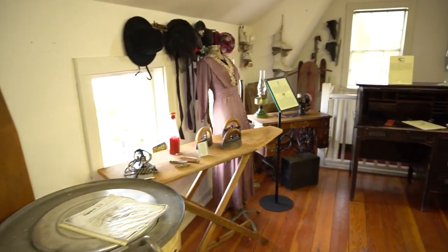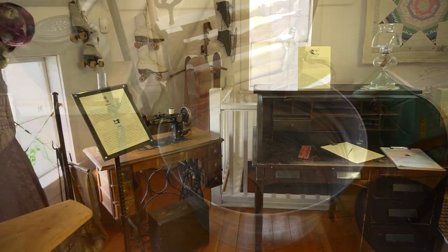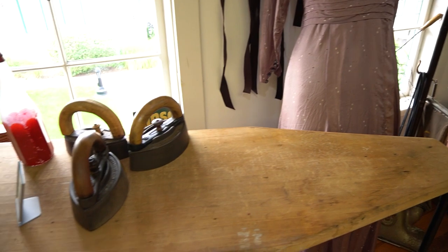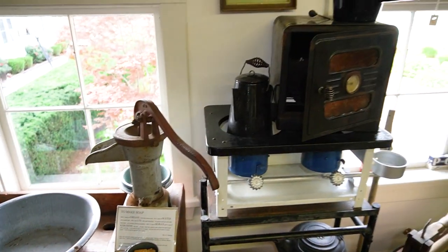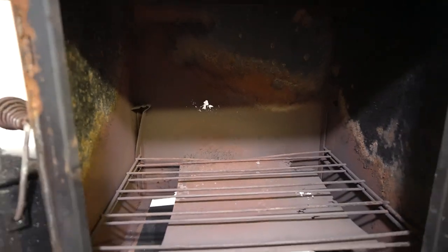Household management books suggested weekly schedules to handle the often tedious work. Monday was for washing laundry, Tuesday was for ironing and mending, Wednesday and Saturday were for baking, and Thursdays and Saturdays were for thorough cleaning of the kitchen and parlor.